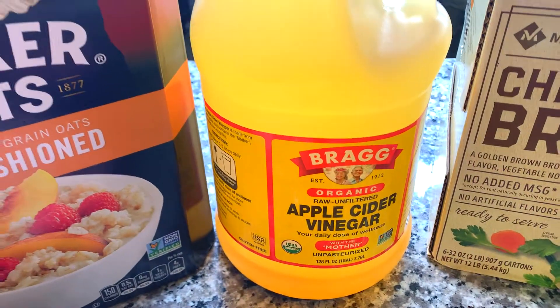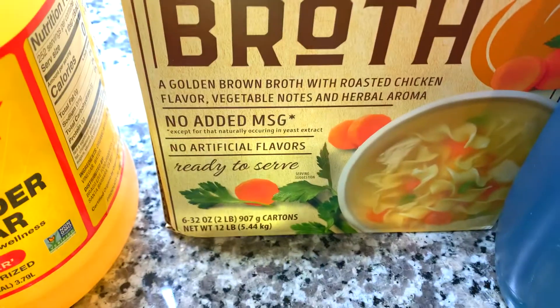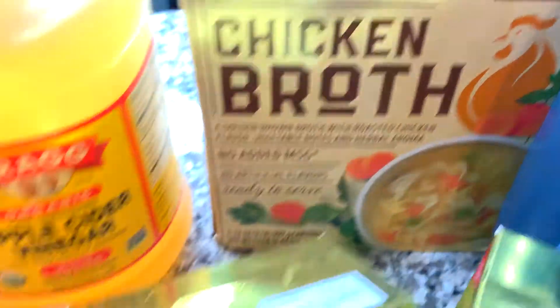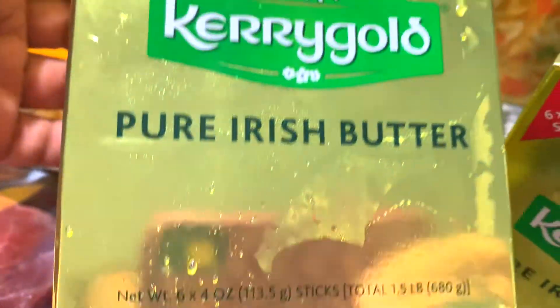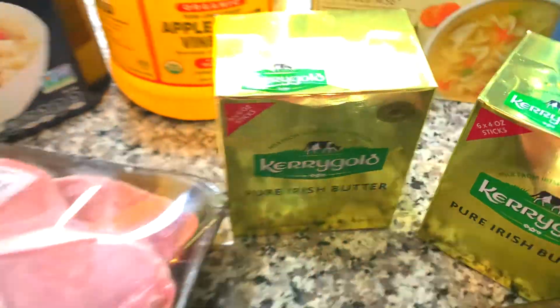I have this big old box of oatmeal that was nine dollars, and some Bragg's apple cider vinegar — one gallon for $15. I always buy this chicken stock chicken broth from Sam's, that was seven dollars.